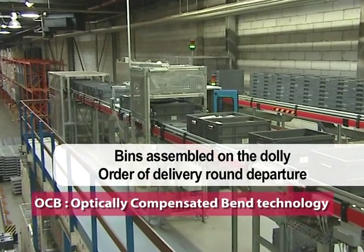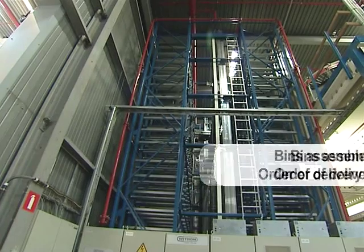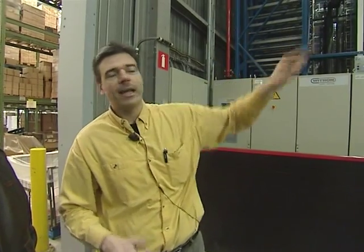Before being delivered, the bins are assembled on a dolly in the order of the delivery round departure. This is where we finish the dolly. All the bins for one shop come to this zone — the system determines which bin should come out first. Here we'll see the first category: it's in this bin, and it's the first bin to come out. This is how the dolly is made.